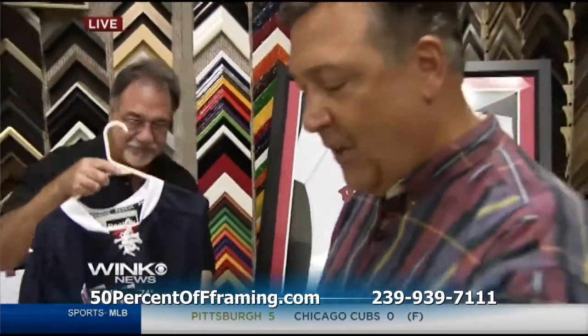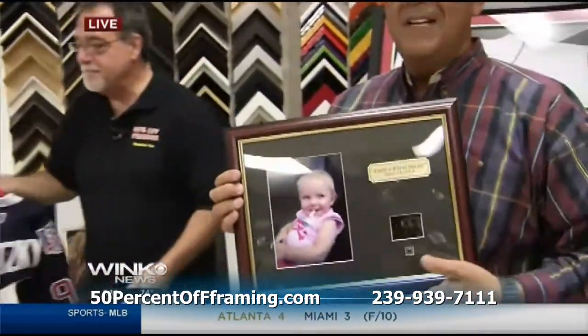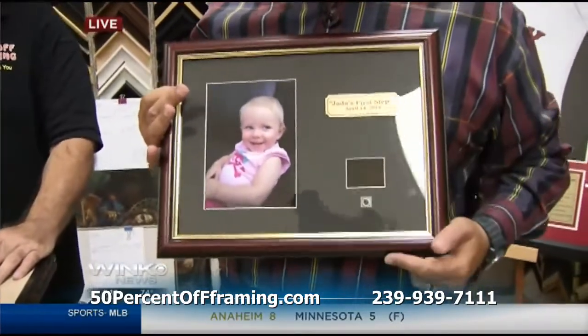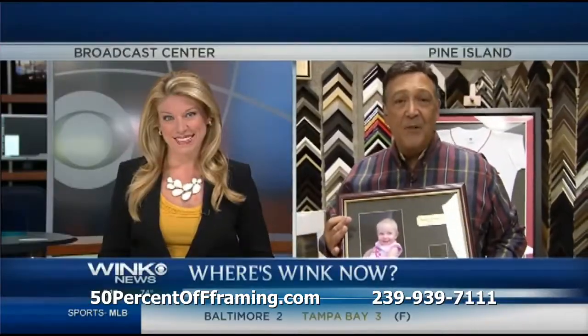In our next segment, Haley, we're going to show you this wonderful and unbelievably high-tech way to frame a loved one. And this little screen might give you an idea — we're going to show you that coming up in your next segment. Live from Cape Coral, Michael Francis, Wink News.